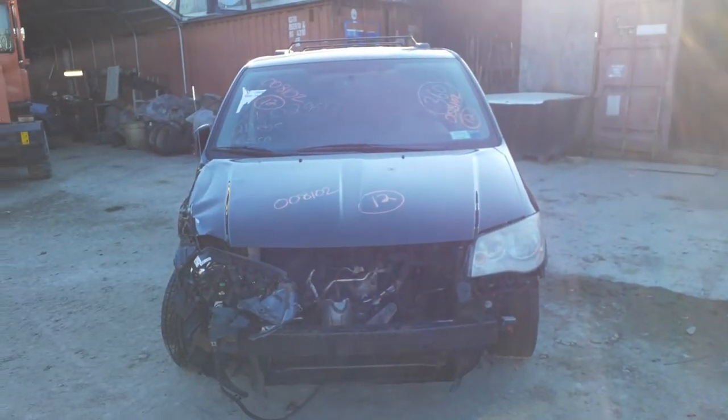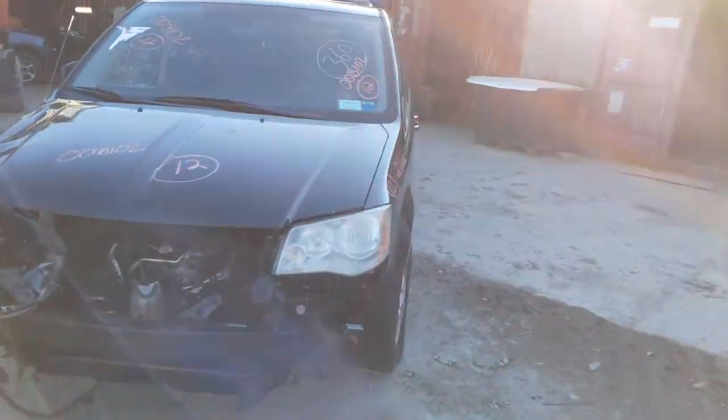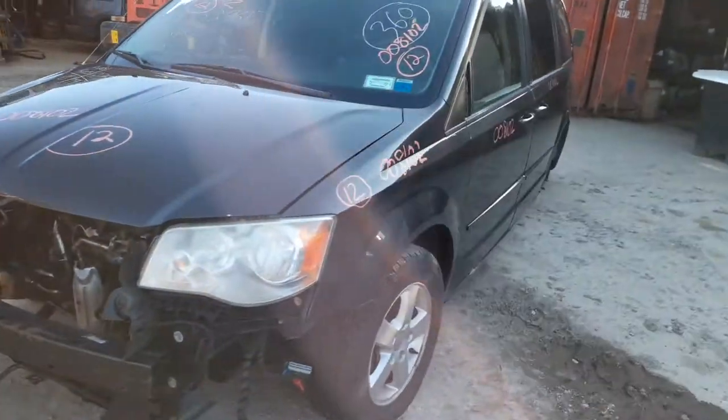One of the older inventories here. It is a 2012 Grand Caravan. Stock number is 8102.